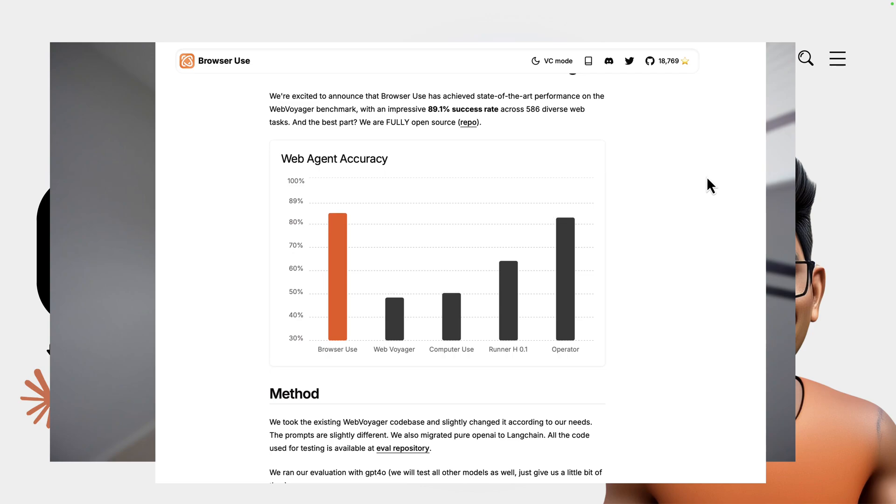What if I say browser automation using artificial intelligence large language models has reached 89% accuracy, marking a major breakthrough for AI in browser automation?